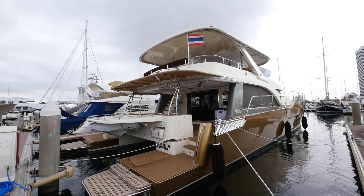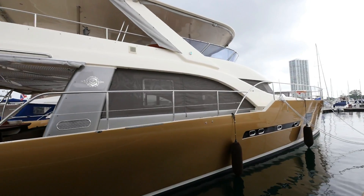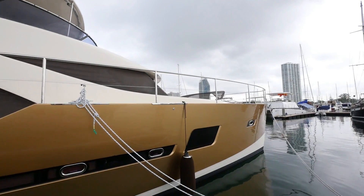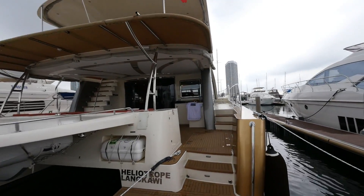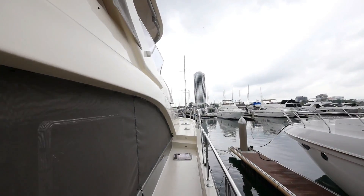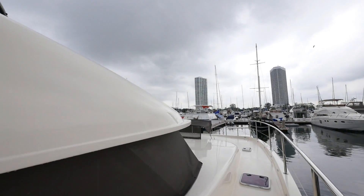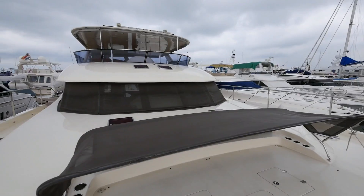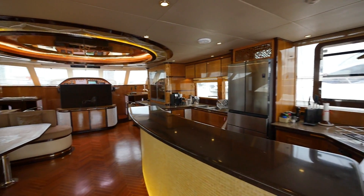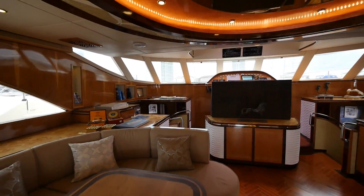This is Heliotrope. She's 65 feet long with a 25-foot beam. She has four cabins and four heads, and she's definitely a beautiful boat. She's a one-off design and the flagship for Heliotrope Yachts, built in Thailand. She's the owner's personal yacht and the test bed for their solar equipment, so no expenses spared in outfitting her. She has a warm wood interior with golden accents, and it's definitely a comfortable boat.